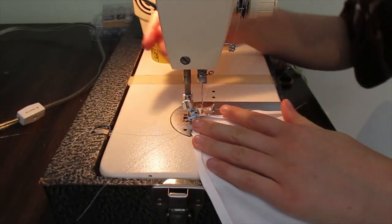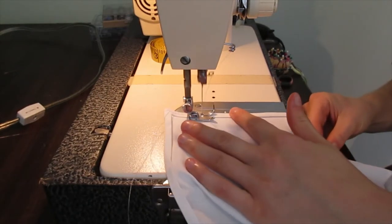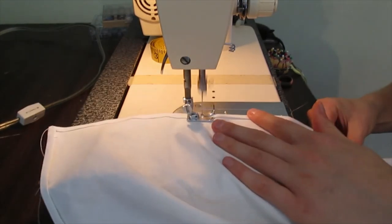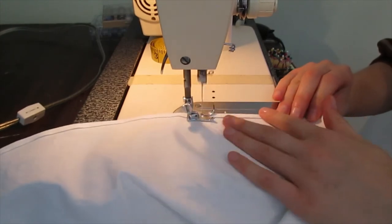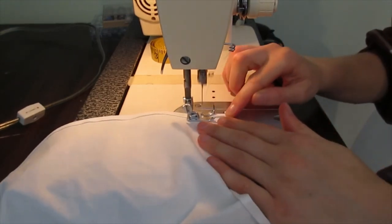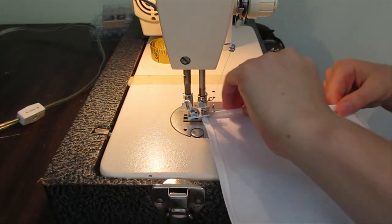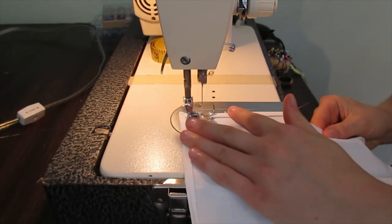I'm just doing a simple machine stitch on this — I'm going to stitch this to lock it in. To pivot the corner, I'm going to leave my needle down, raise my foot up, and just swing it around. By leaving the needle in, it can't stray too far.